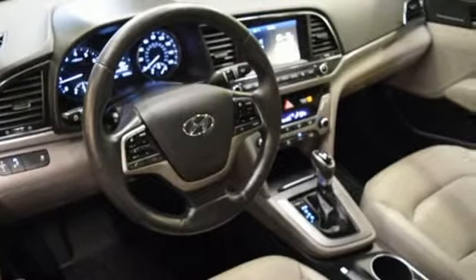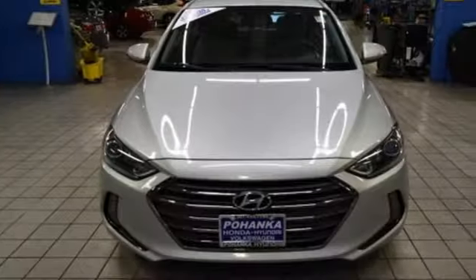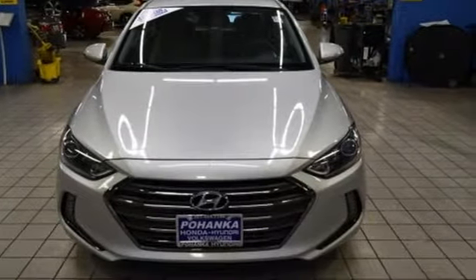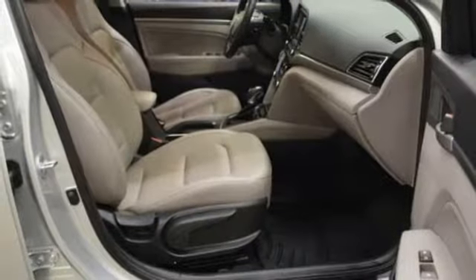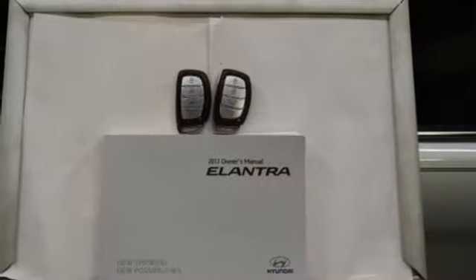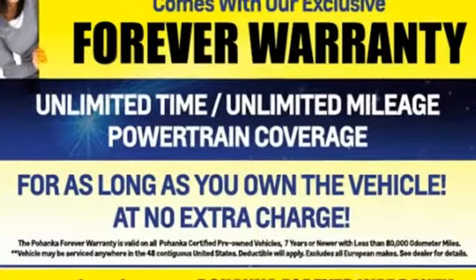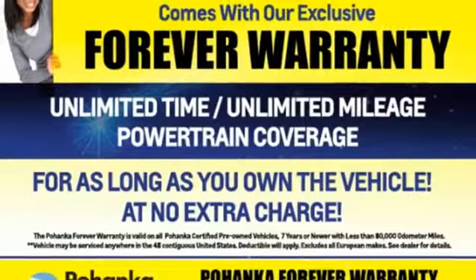Streaming audio, doors and push button start proximity key, front heated leather bucket seats, wireless phone connectivity, dual zone climate control, inline four cylinder engine, hands free lift gate, gas pressurized shocks, and power heated mirrors. See what it can do for you when you take it for a test drive.